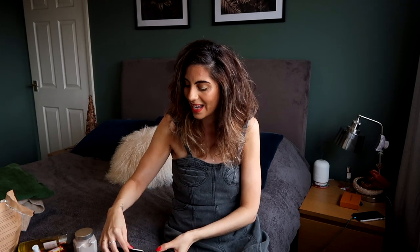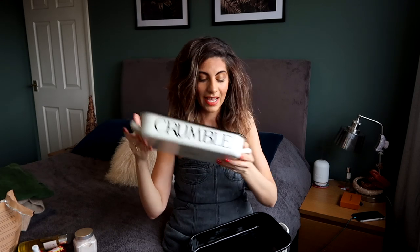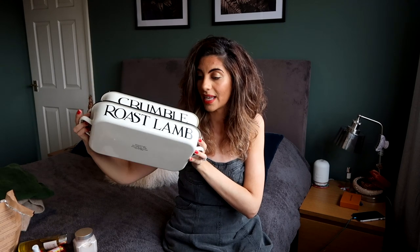The next pieces are from Emma Bridgewater — I got these in the sale just before Christmas. They're her enamel baking trays. I got this one from what I think is the marmalade range, with script writing on a cream background, and also the smaller version, which is ideal for crumbles, chips, and veggies. They're absolutely gorgeous and match my toaster and kettle which are also from this range. They were reduced about 20% — still quite pricey, but they are enamel.